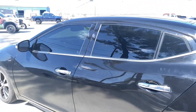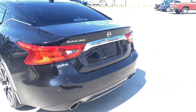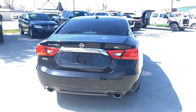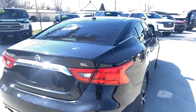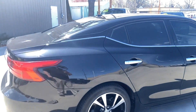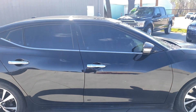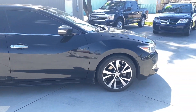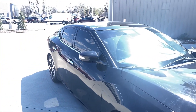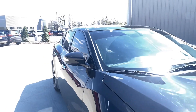Good tires. Black, with black tinted windows. SL package. As you can see, the car's in pretty good shape on the outside. It's got your fog lights, and it's got the big roof with that dark, dark tint.